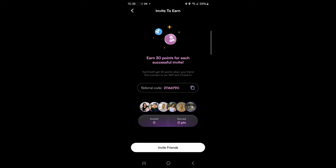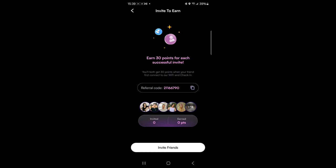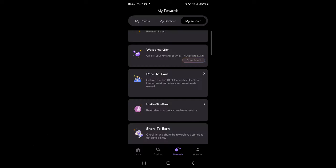One of the quests I want you to pay attention to is the referral code. If you use my referral code — 211-66790 — when you set up your app, on your first Wi-Fi check-in you will earn 30 points and I will earn 30 points. So be sure to use that referral code when you are setting up your app.